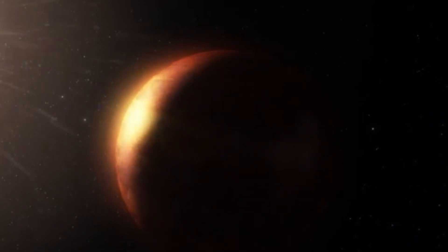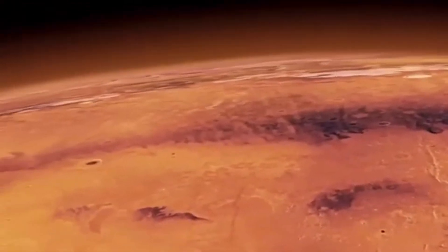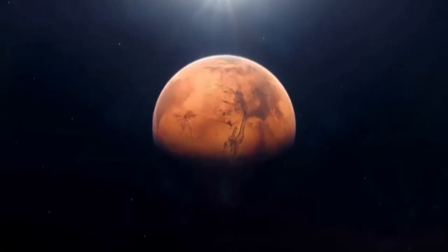Charon, too, is mysterious, marked by vast canyons and reddish patches thought to be formed by complex organic compounds. Some researchers even suggest that material may be exchanged between Pluto and Charon, possibly facilitating the transfer of life-building chemicals.